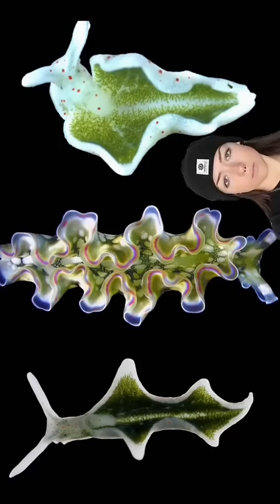There are other sea slugs that can do this as well. They all kind of look like plant material, like the emerald green sea slug, but the leaf sheep is definitely objectively the most cute.